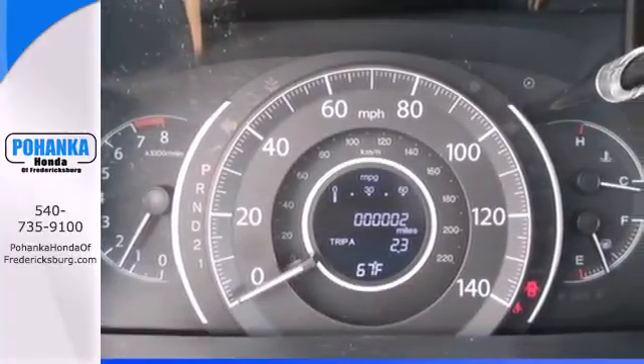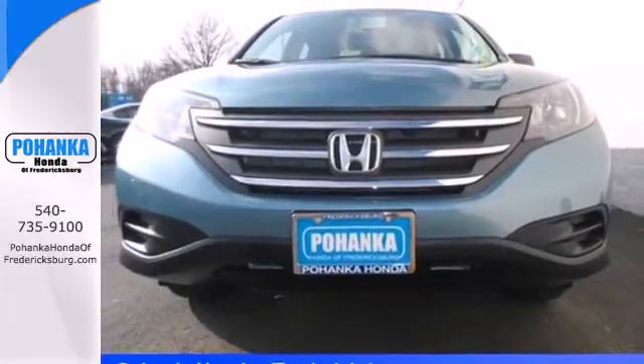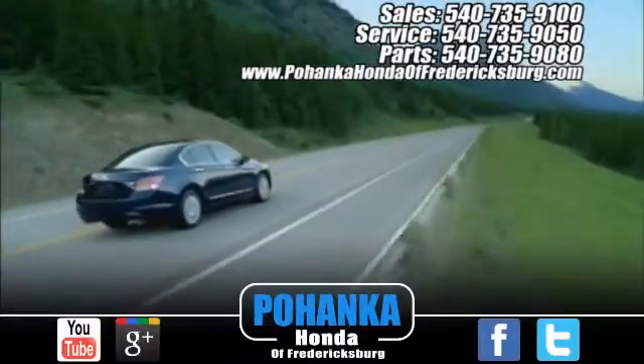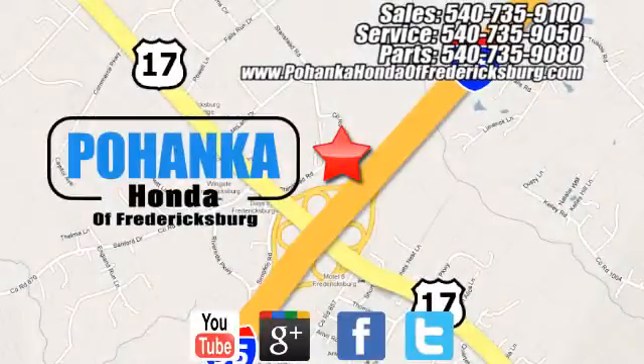It'll provide the performance and refinement you want. Take it for a test drive today. Bohenka Honda of Fredericksburg is a great place to buy a car, conveniently located at 60 South Gateway Drive in Fredericksburg.